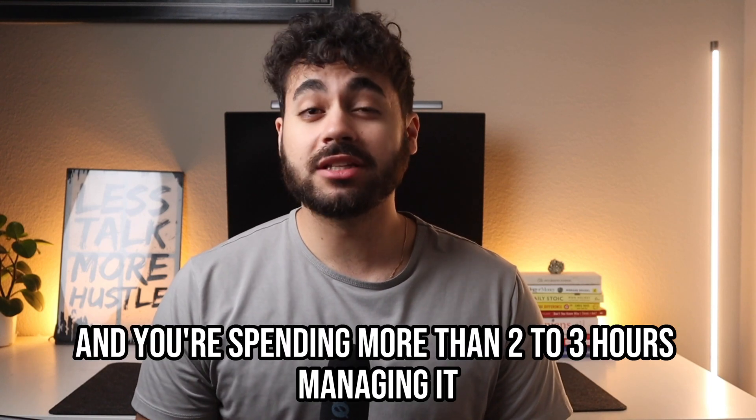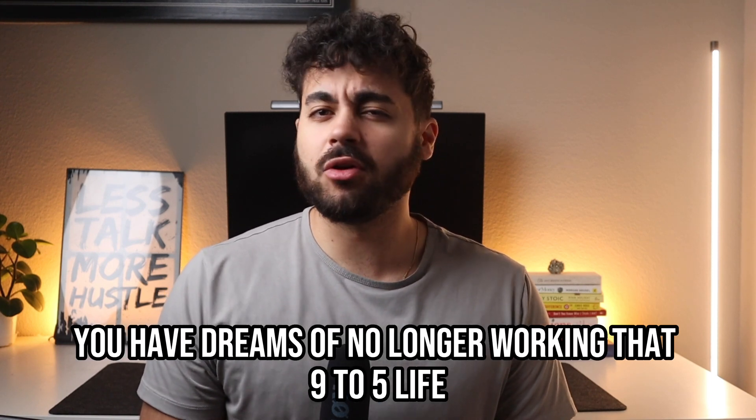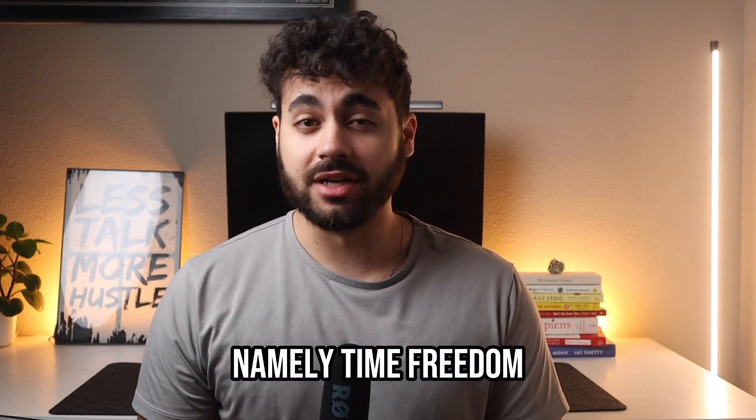If you own a dropshipping store and you're spending more than two to three hours managing it, you need to watch this video. If you go into dropshipping, I'm guessing you have dreams of no longer working that nine to five life and instead want to enjoy all the great things that come from owning a business — namely time freedom.